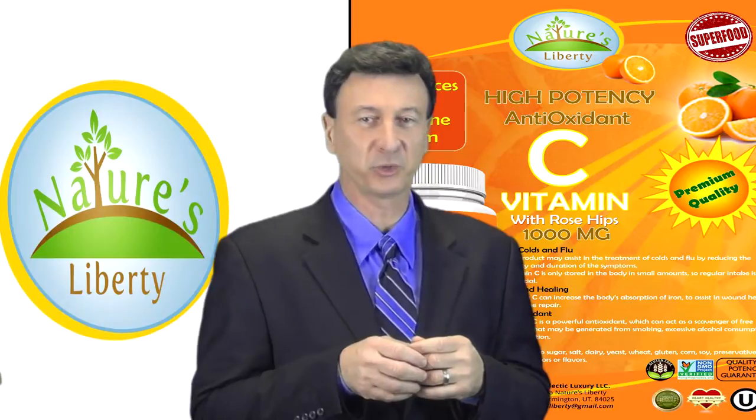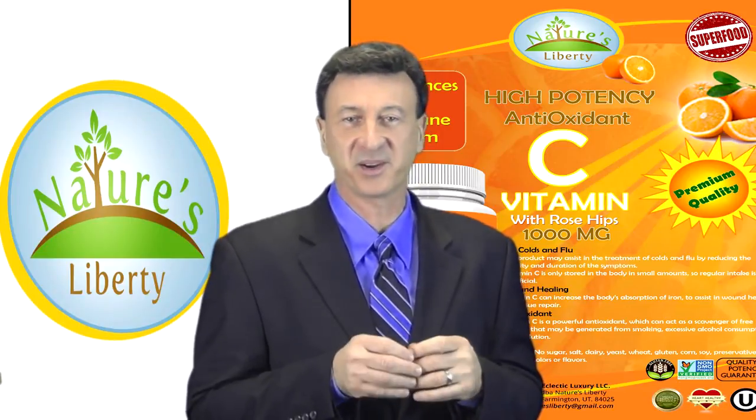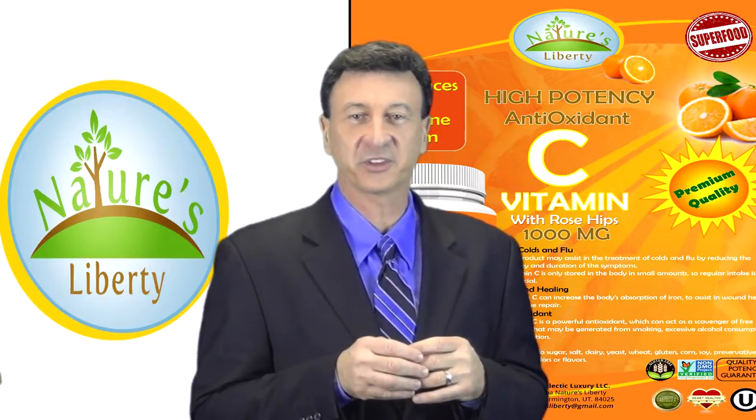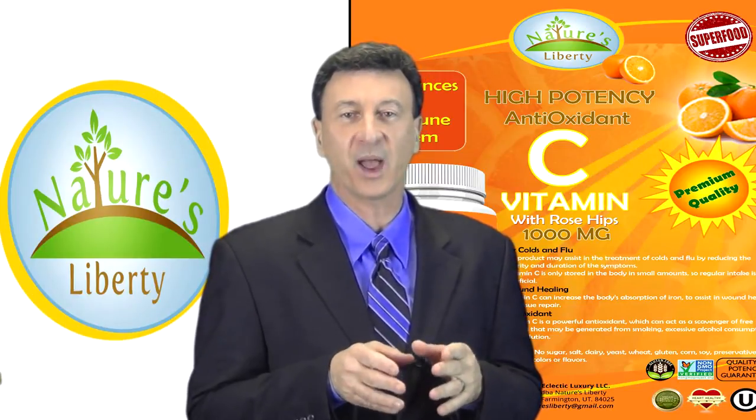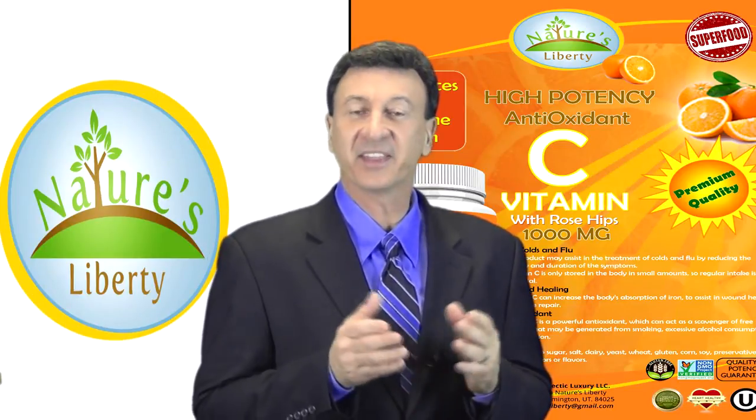Vitamin C is the most popular single vitamin bar none. It builds your immune system and it's used to treat colds and allergies as well as other numerous ailments that scientific evidence now supports. You especially need a potent all-natural vitamin C supplement with rose hips if you're not too fond of fruits and vegetables.